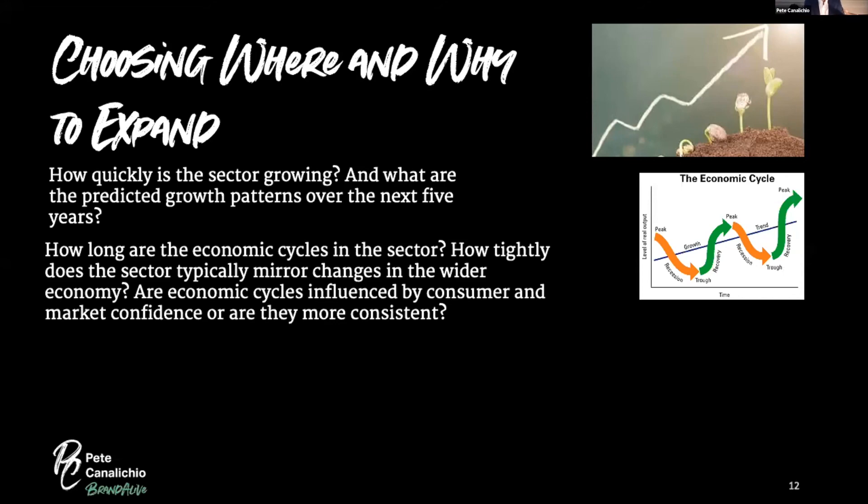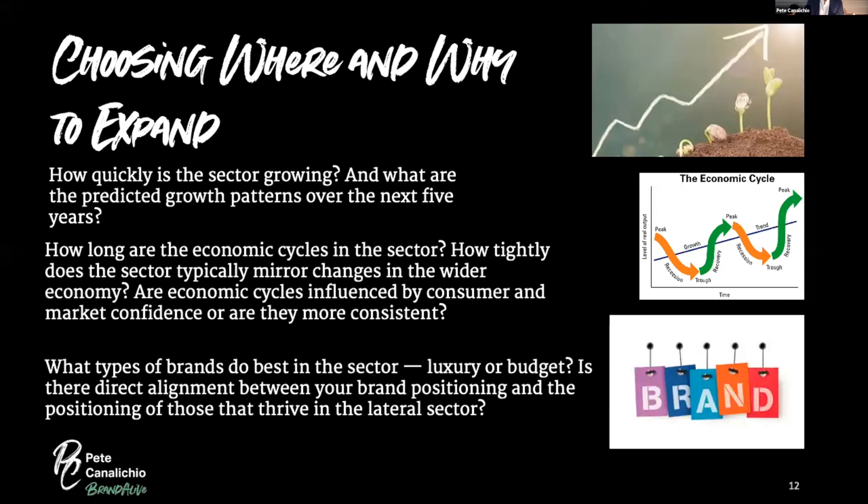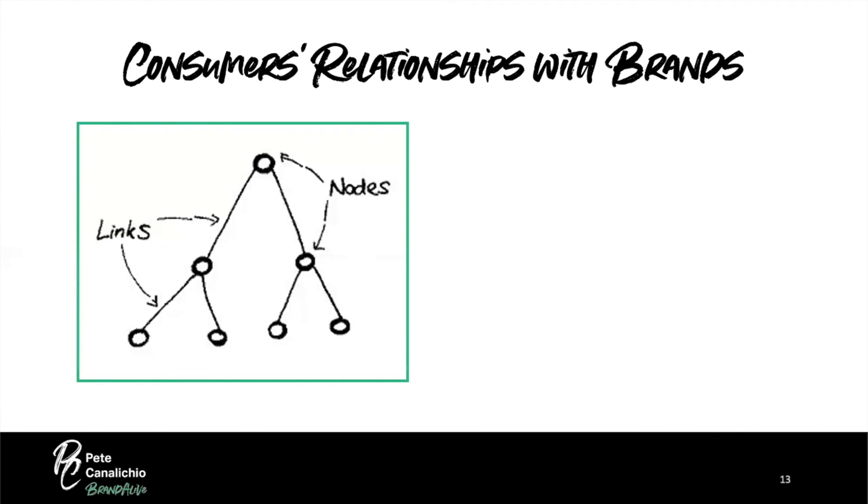Consider how long the economic cycles of the sector are and how tightly it mirrors the wider economy. Price-inelastic categories like milk are relatively stable regardless of economic conditions. If a sector mirrors the wider economy, it may suffer more during downturns. Finally, consider what types of brands do best in the sector — luxury or budget — because you need to align your brand's positioning with the categories you enter.